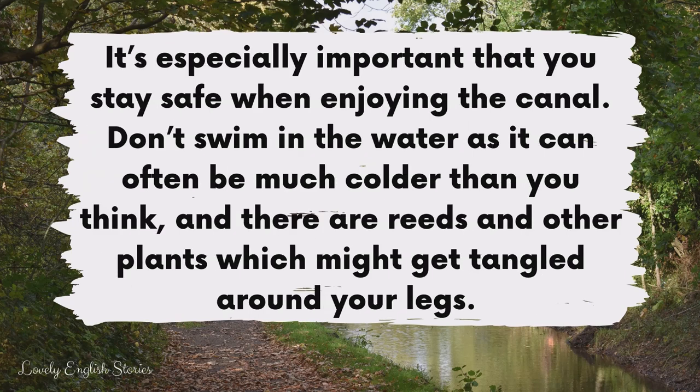It's especially important that you stay safe when enjoying the canal. Don't swim in the water as it can often be much colder than you think, and there are reeds and other plants which might get tangled around your legs.